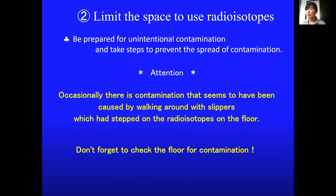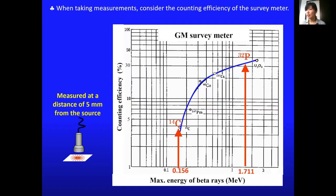When taking measurements, consider the counting efficiency of the survey meter. Counting efficiency depends on the energy of radiation, and the efficiency for carbon-14, for example, is less than 4%. No detection doesn't mean there is no contamination at all. Please use smear checks as well if necessary.